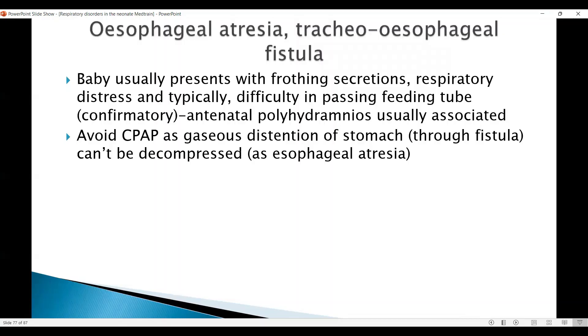Esophageal atresia or tracheoesophageal fistula — obviously here we have a significant anatomical problem. There may be polyhydramnios antenatally. The baby typically presents with frothing secretions and respiratory distress, which may happen if the baby has already aspirated.